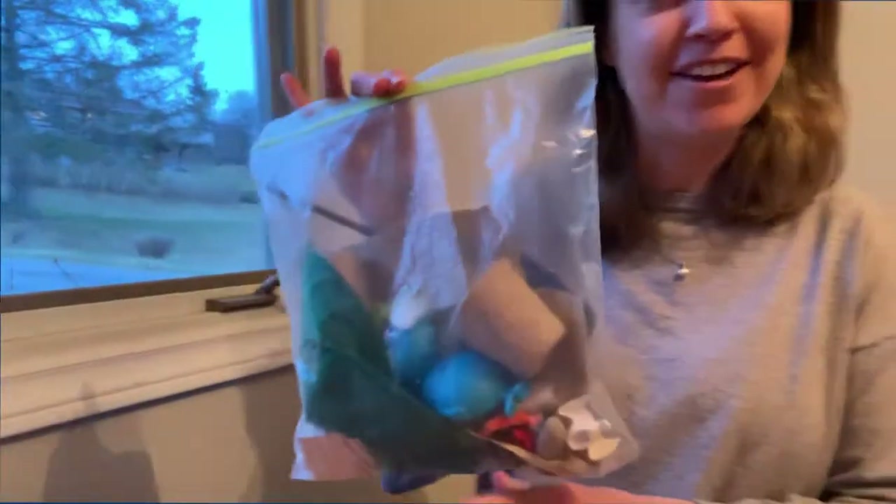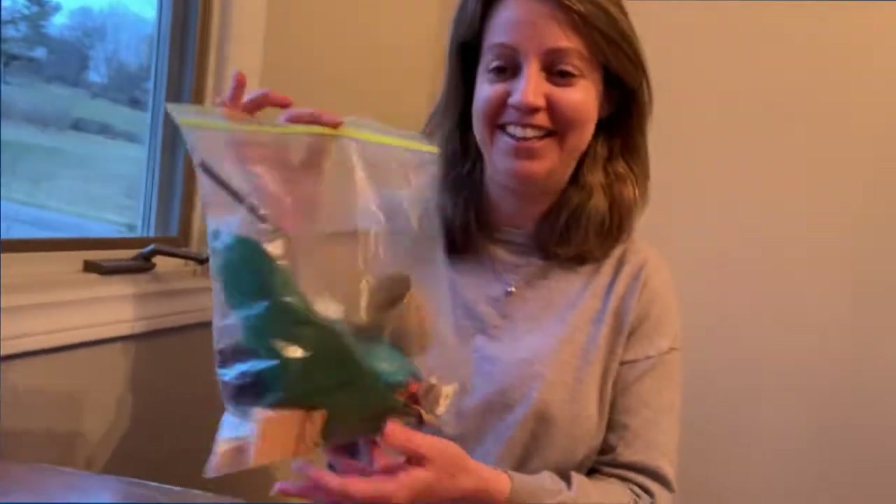So I found a story bag, and I'm gonna see if we can find a story inside this story bag together.